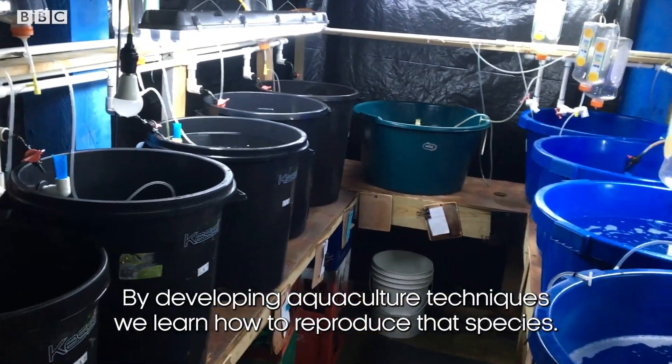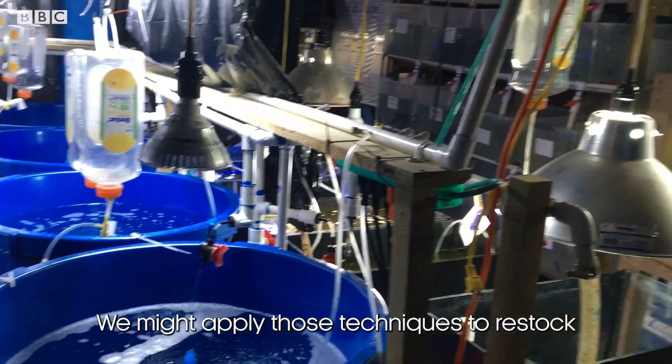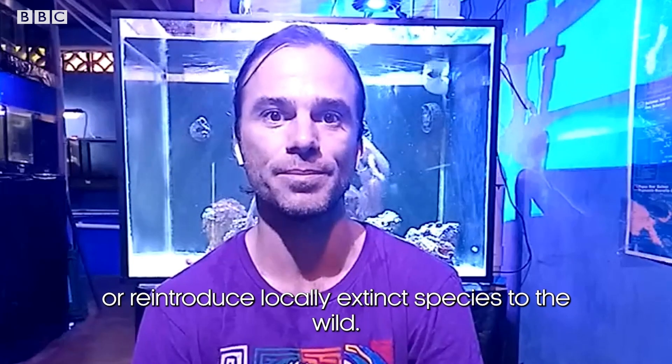By developing aquaculture techniques, we learn how to reproduce that species. We might then apply those techniques to restock or reintroduce locally extinct species to the wild.